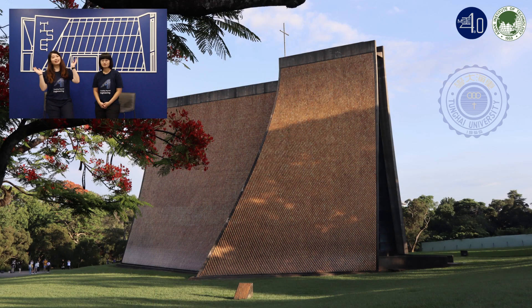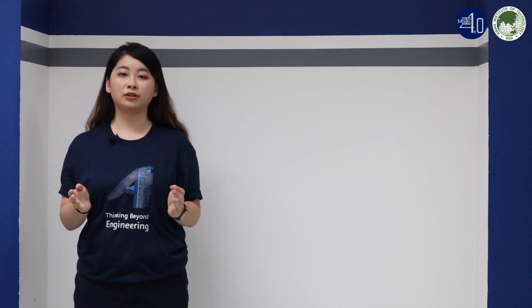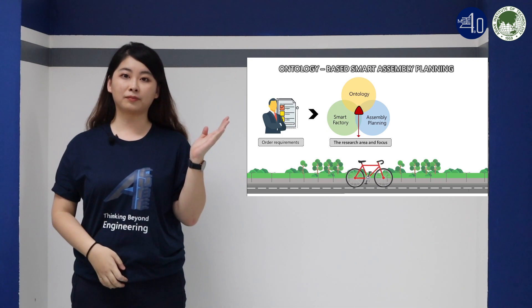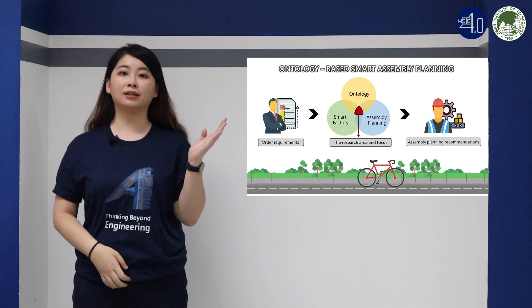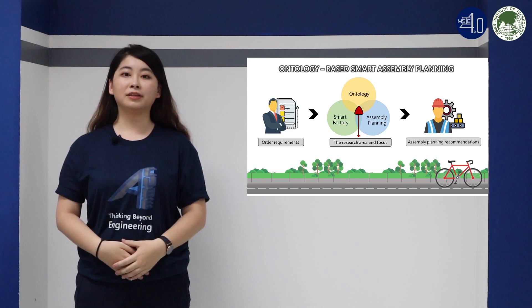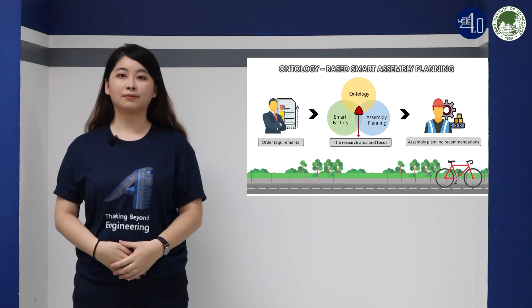I'm Michelle. I'm Victoria. We are in a dual master's degree program in industrial engineering between Dong Hai University and AIT. It is a two-year program. Each year, we spend one semester at Dong Hai and another semester at AIT. We also do research in this program. I'm interested in developing a feasible assembly management system to support customized products. I have applied ontology to help make assembly planning more effective, using a bike assembly factory in Taiwan as a case study.